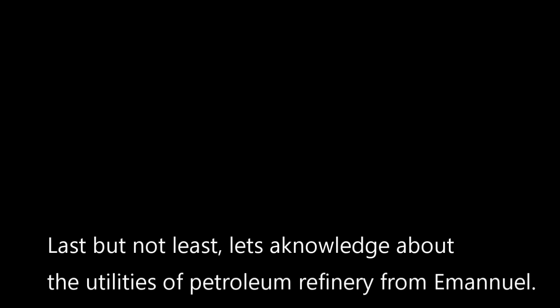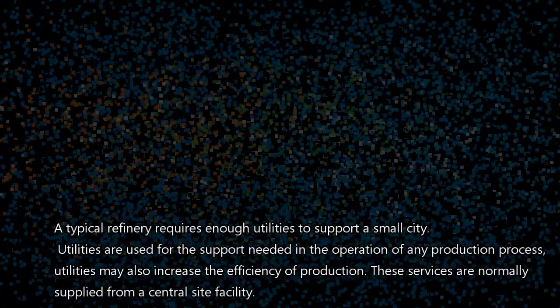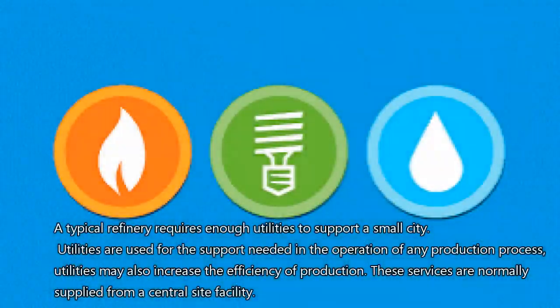Last but not least, let's look at the utilities of petroleum refinery. The typical refinery requires enough utilities to support a small city. Utilities are used for the support needed in the operation of any production process, and may also increase the efficiency of production. These services are normally supplied from a central site facility.